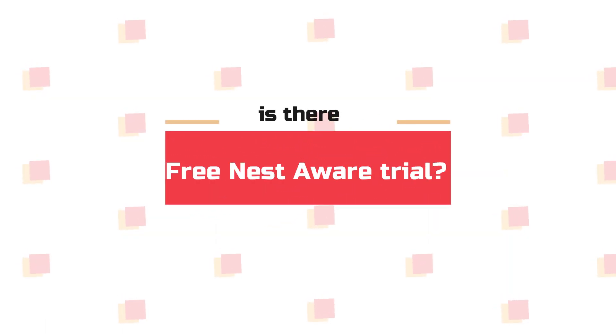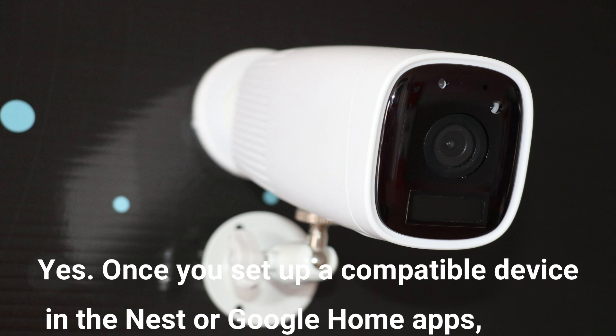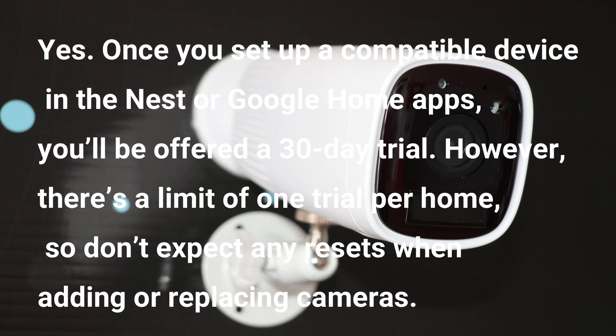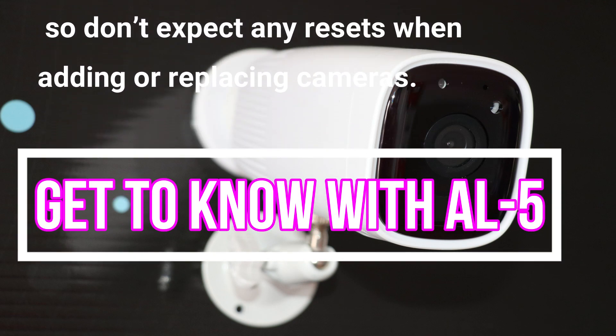A lot of people are asking: is there a free Nest Aware trial? Yes — once you set up a compatible device in the Nest or Google Home apps, you will be offered a 30-day trial. However, there's a limit of one trial per home, so do not expect any resets when adding or replacing cameras.